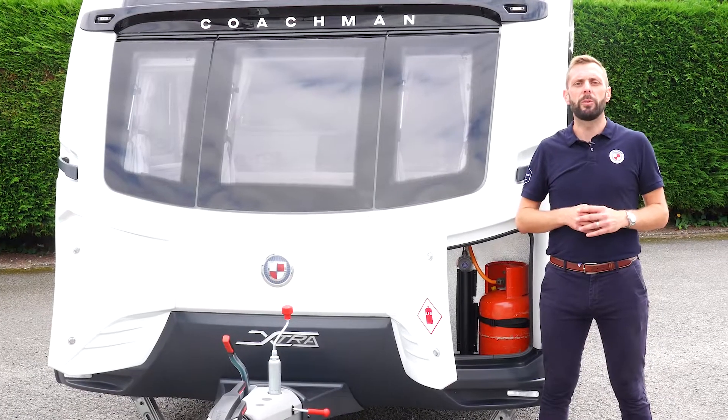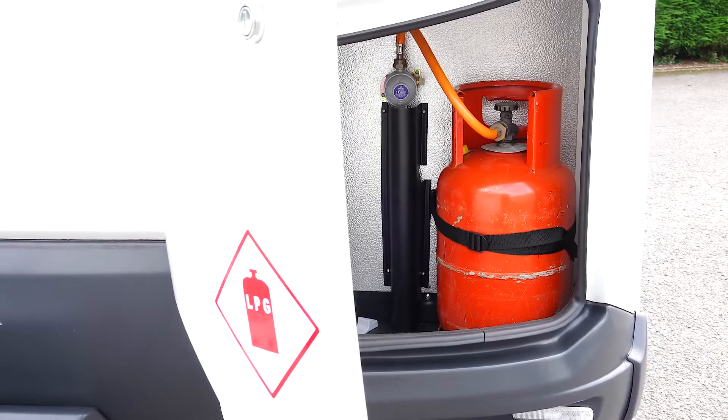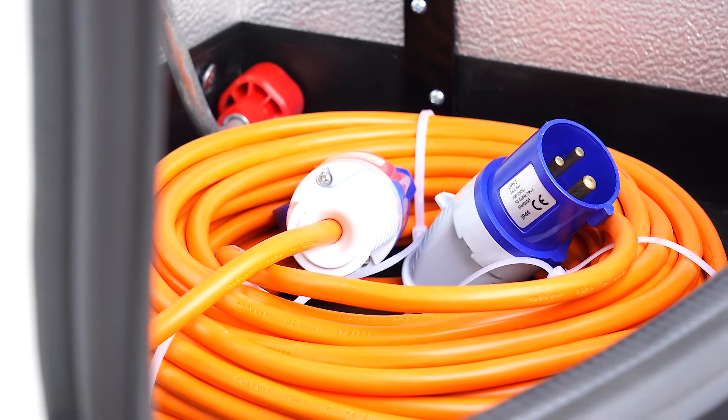All of our models utilise a dual locker storage system. The near side has room for two 6kg gas bottles. The off side is purely for storage and a great place for keeping items such as mains electric lead and corner steady winding handle.